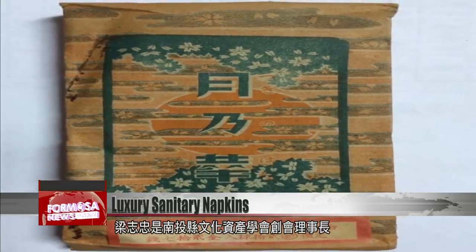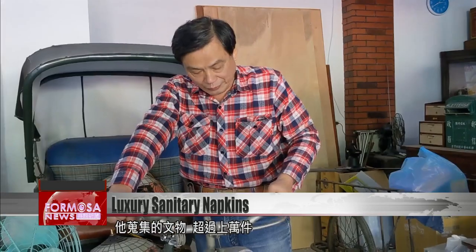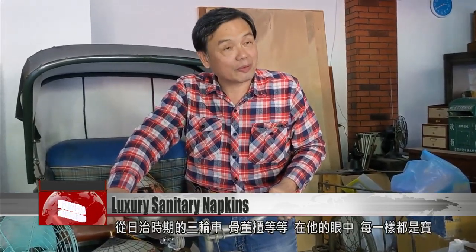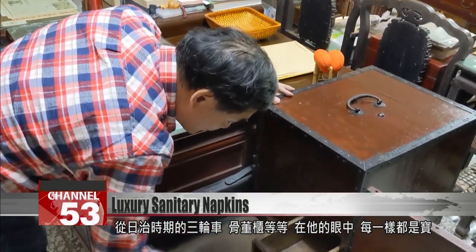Liang is the founder and chairman of the Nantou County Cultural Heritage Association. He's collected more than 10,000 historical artifacts, including a tricycle and cabinets from the Japanese colonial era. To him, every item is a treasure.